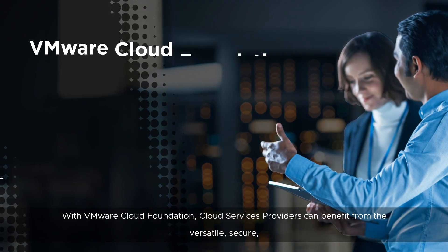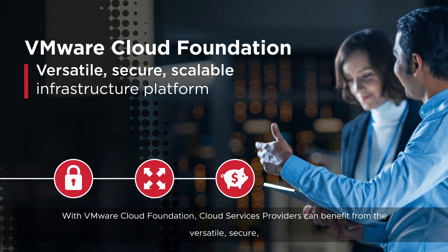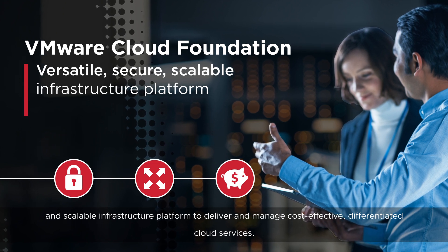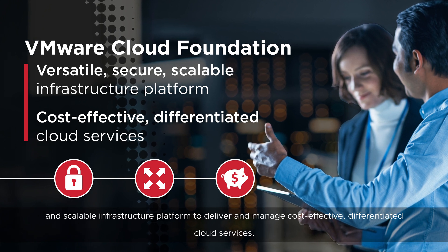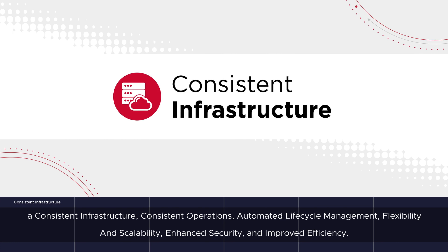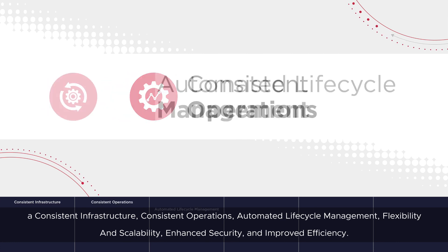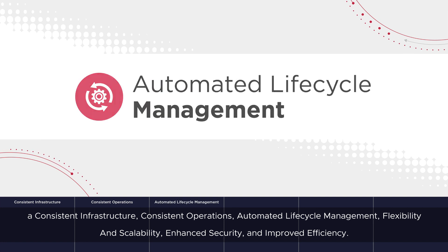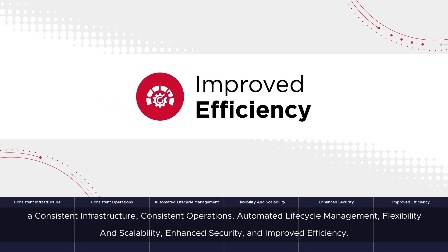With VMware Cloud Foundation, cloud services providers can benefit from the versatile, secure and scalable infrastructure platform to deliver and manage cost-effective, differentiated cloud services. We're going to walk through the key values and features of the VMware Cloud Foundation based infrastructure platform. These include a consistent infrastructure, consistent operations, automated lifecycle management, flexibility and scalability, enhanced security and improved efficiency.